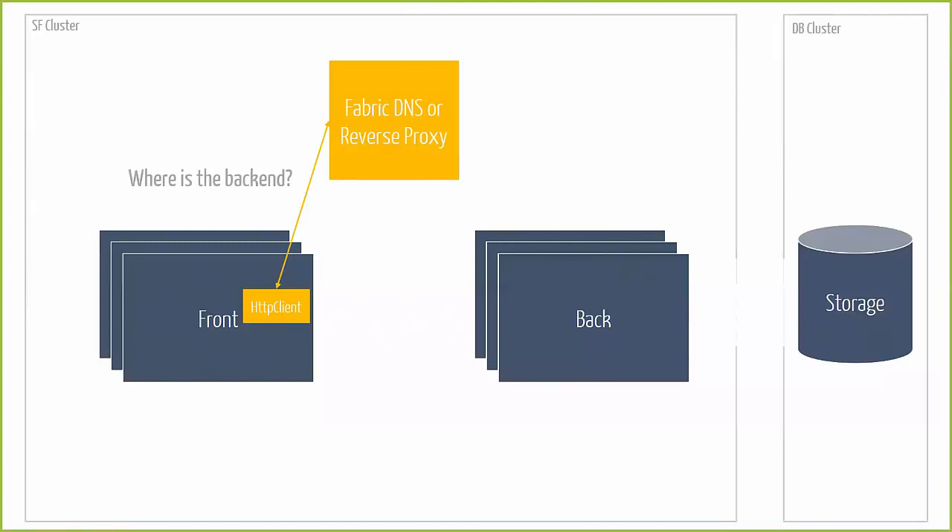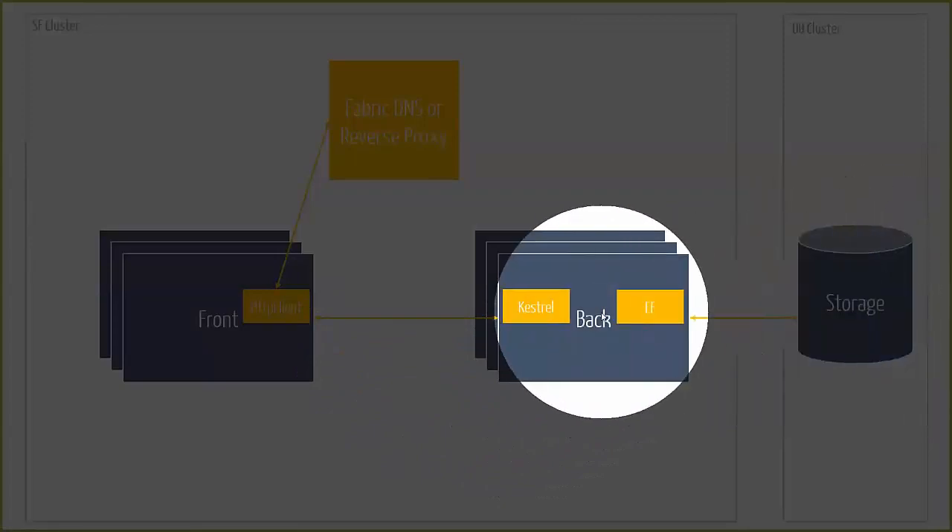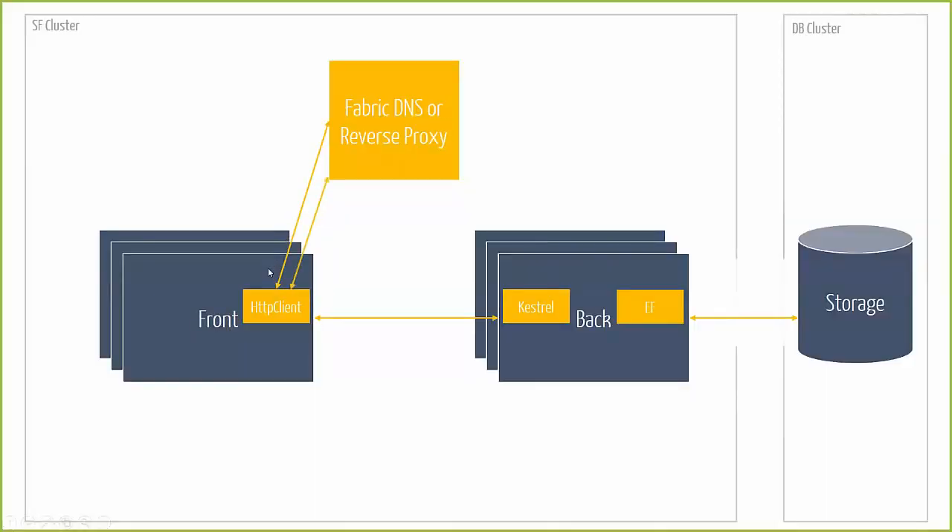It does that by asking the Fabric DNS where the location of that backend service is. The DNS tells it where the communication listener currently exposes the ASP.NET Core Web API, and then the client can initiate the request to that listener. That happens for every API request between the frontend and the backend. Whenever a request comes in, Entity Framework is used with a transaction to basically store information in the storage, and then back. A different backend instance may handle the next request.